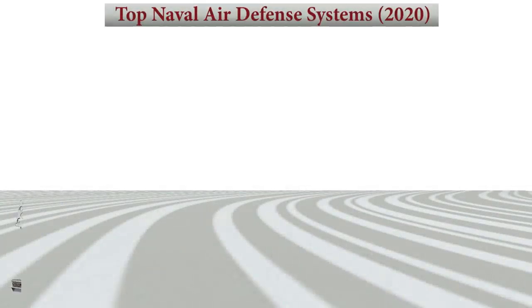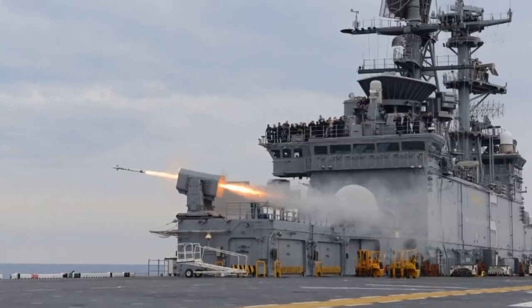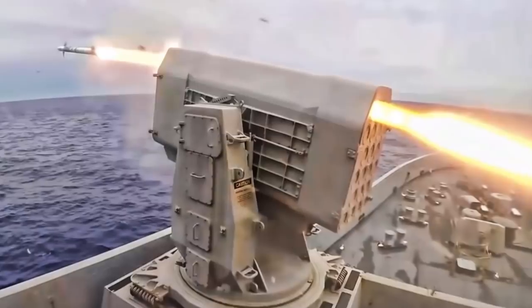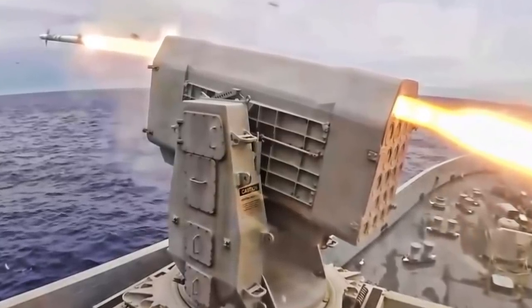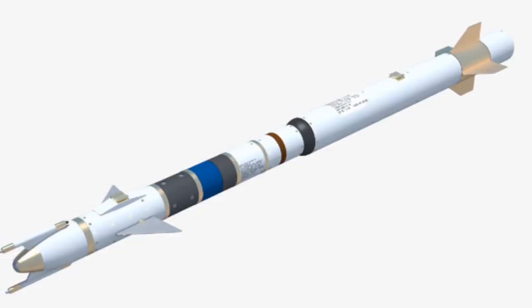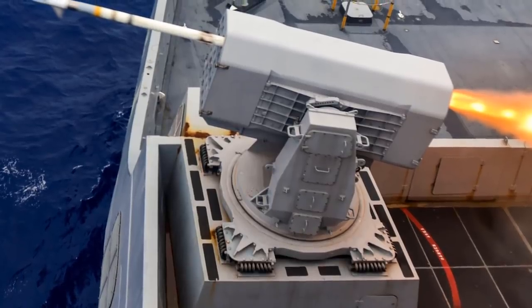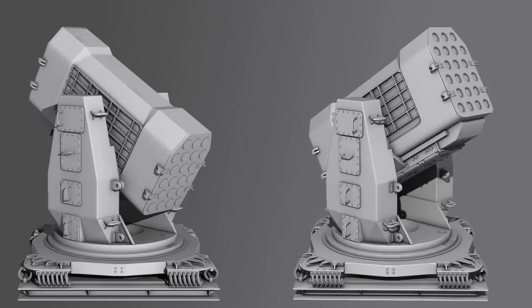At number 5 is the RIM-116 Rolling Airframe Missile, which is developed by American Raytheon and Germany's Diehl Defense. The RIM-116 Rolling Airframe Missile is a small, lightweight, infrared-homing SAM system which was intended originally and used primarily as a point-defense weapon against anti-ship cruise missiles. The original weapon cannot employ its own sensors prior to firing, so it must be integrated with the ship's combat system which directs the launcher at the targets.